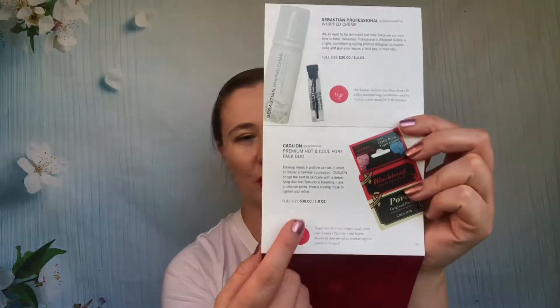This was an extra box I got for free — kind of pretty, very art deco design. It had a Sebastian Professional Whipped Cream conditioning style whip that I don't remember at all. There was a dark oil that was very strongly scented; I did use it up. A little product I'm still not sure what I think of. The mascara, nail polish, lipstick, and tan towels were all passed along.